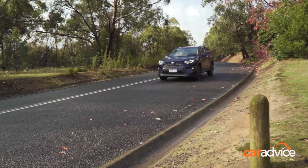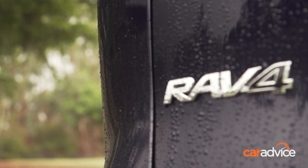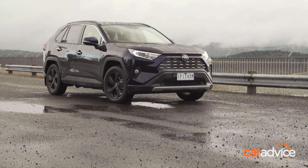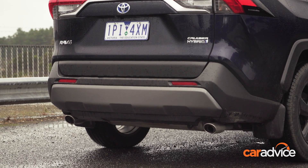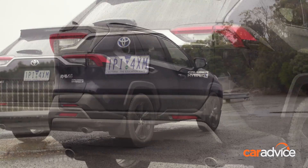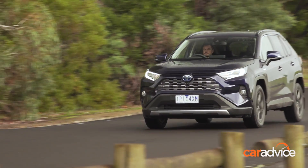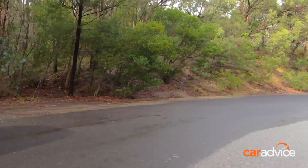Kicking off from $32,640, the all-new Toyota RAV4 hits the scene in Australia amongst a pretty strong set of competitors. This one right here is the trendy-looking all-wheel-drive Cruiser hybrid variant that sits second from the top and carries a $44,640 asking price.